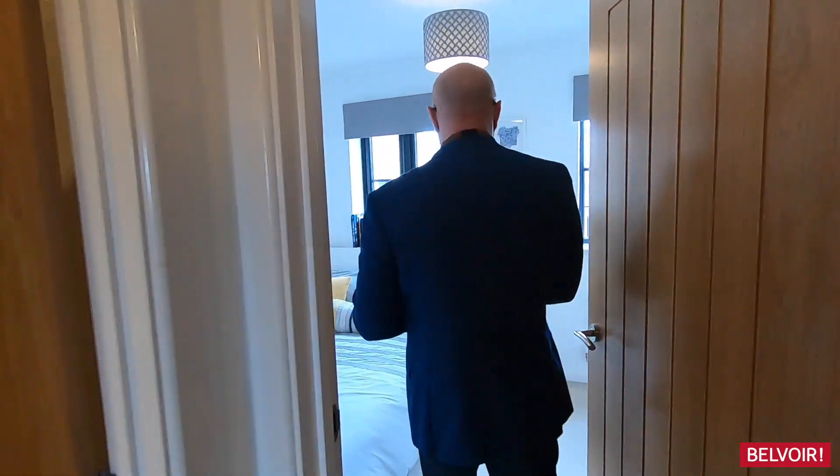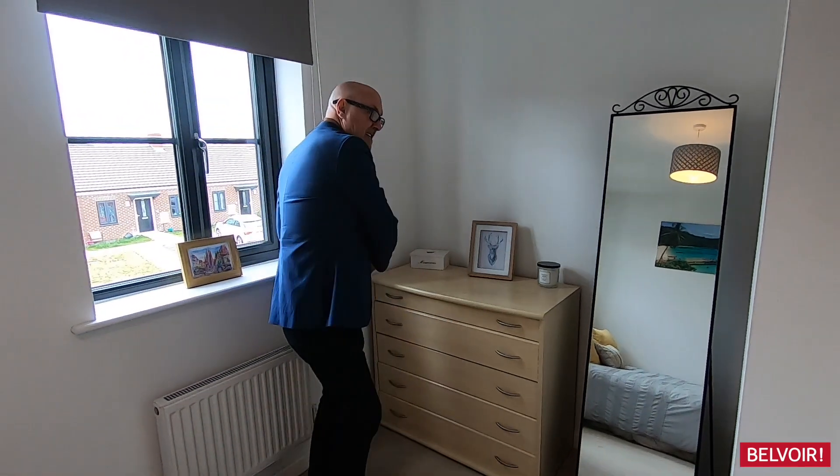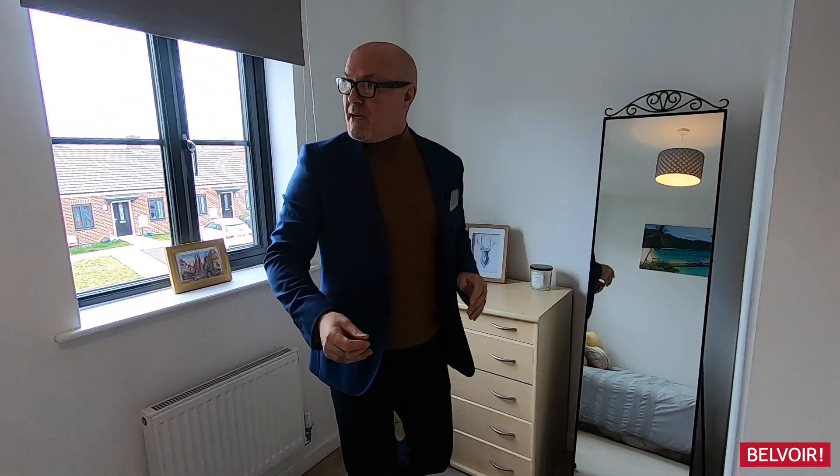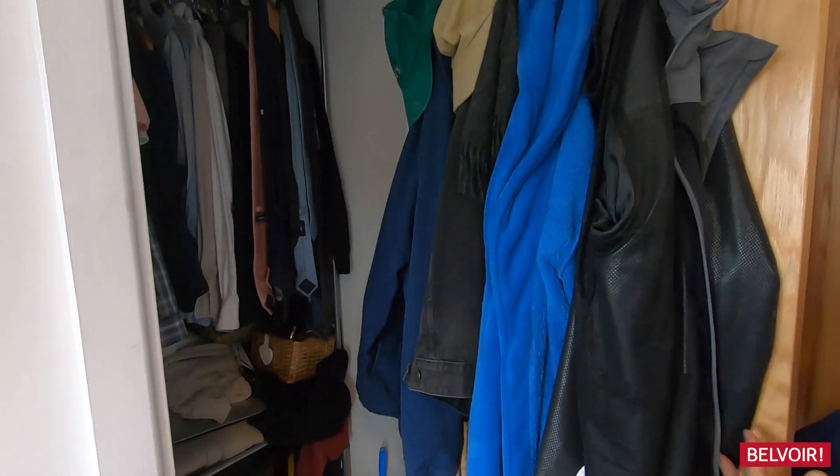There are two bedrooms. I'm going to start you off with the front bedroom which is just here. The property is unfurnished except for what I've mentioned — the sofas will stay, but the wardrobes can stay too. You've got space here even if you want to put a further wardrobe, and just tucked in here is more wardrobe space as well.